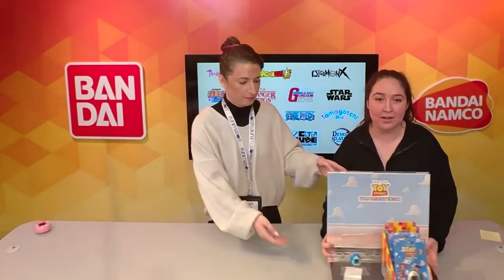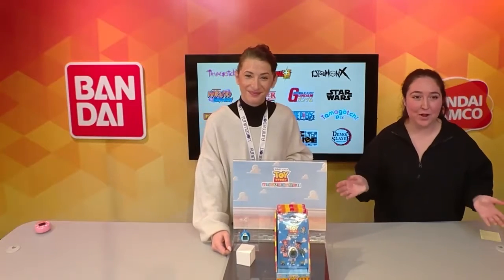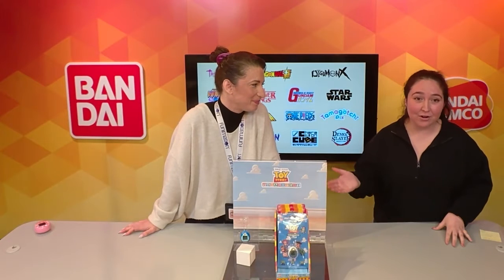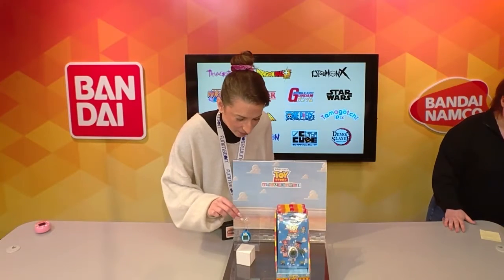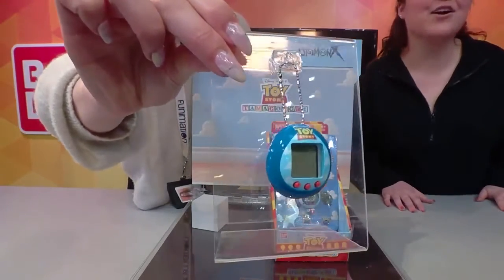We also have another aspect of Tamagotchi: our collaboration device. We had the Star Wars Tamagotchi come out a couple of months ago — the R2D2 — and it was phenomenal. Fans across the entire fan base loved it because you get to train your own little R2D2 through a bunch of different style sets. We wanted to expand our collaboration with Disney to reach Pixar, so now we have Toy Story Tamagotchi.